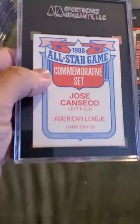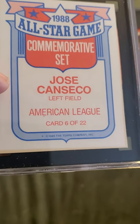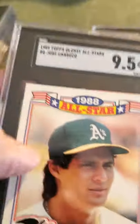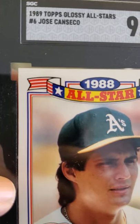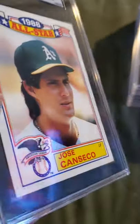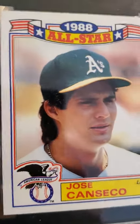Then we have a 1988 All-Star Game commemorative set Jose Canseco, received a 9.5. That's a nice grade for this card from the '80s — 1989 Topps Glossy All-Star card. Of course you'd rather have the 10, but it's a 9.5, I'll take it.